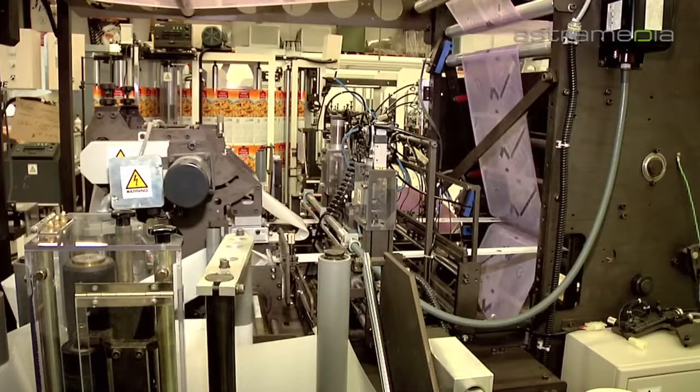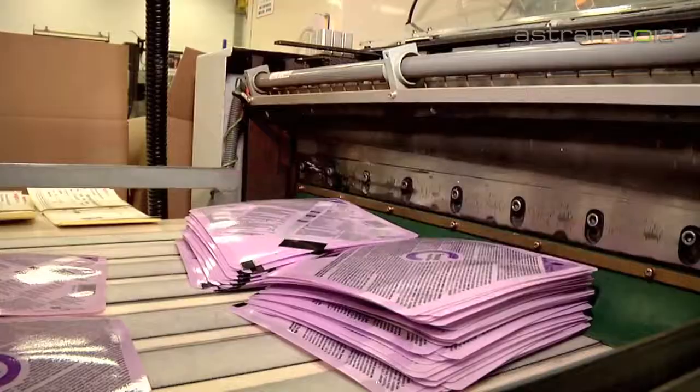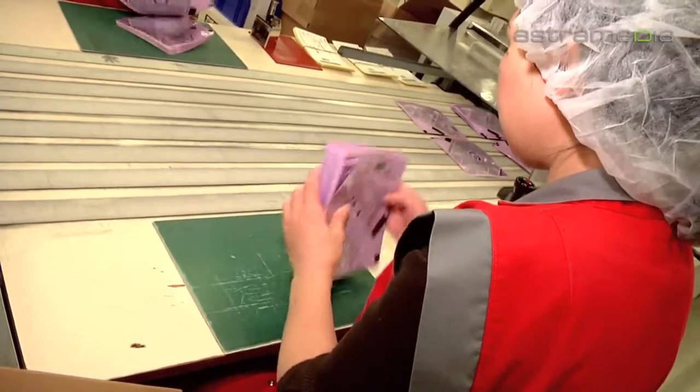We manufacture pouches in a wide range of shapes and formats, with convenience features such as laser perforations, easy peel openings, ziplock closures, aroma protection valves or spouts.